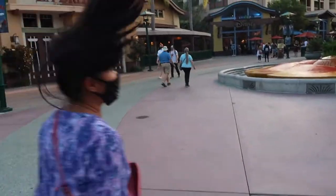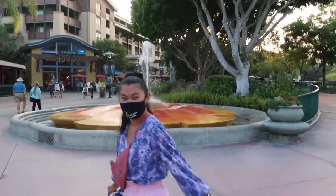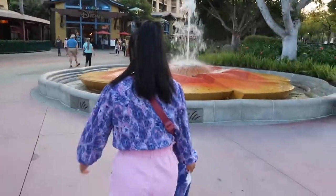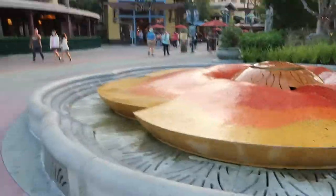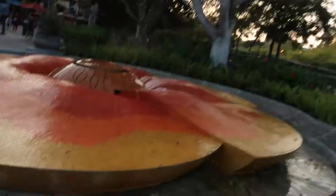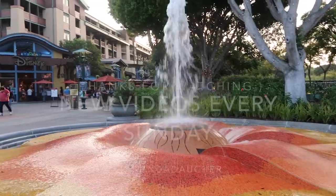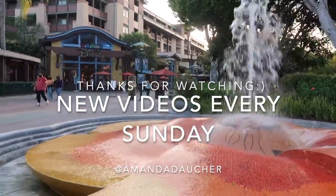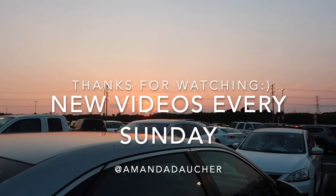Thank you guys so much for watching my Downtown Disney experience. I had so much fun. This was a really great afternoon pick-me-up after a long week of working. I've never been here before. I always love going to Disney because of their vibes, their music — everything just makes me super happy. One of my favorite characters is Winnie the Pooh, so whenever they play that song it just made me so happy. Let me know down below who your favorite Disney character is. I hope you guys have the best day ever, and I'll talk to you guys in my next video on Sunday. Bye guys! Love you!